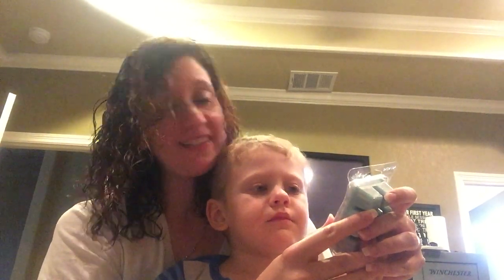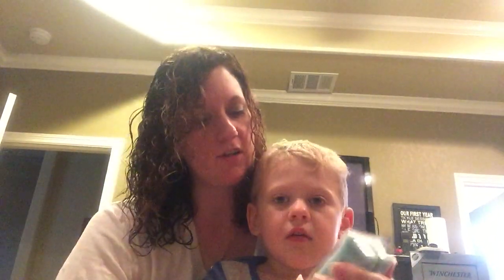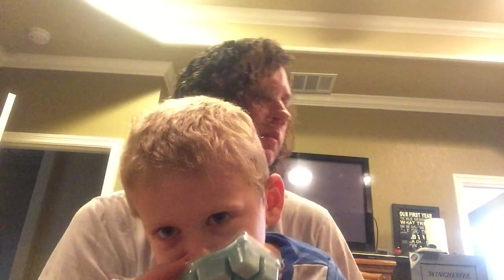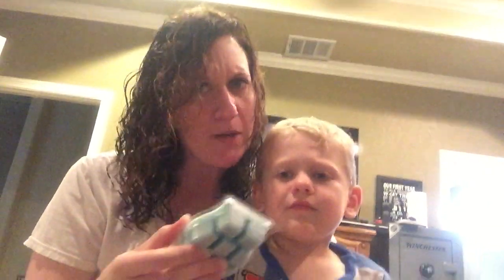This one is called Playa de Veradero. You smell it. The description is sugar cane, bergamot zest, and Havana lily. Oh, this is a good tropical one too. You have to help me smell these. This is a good one too.